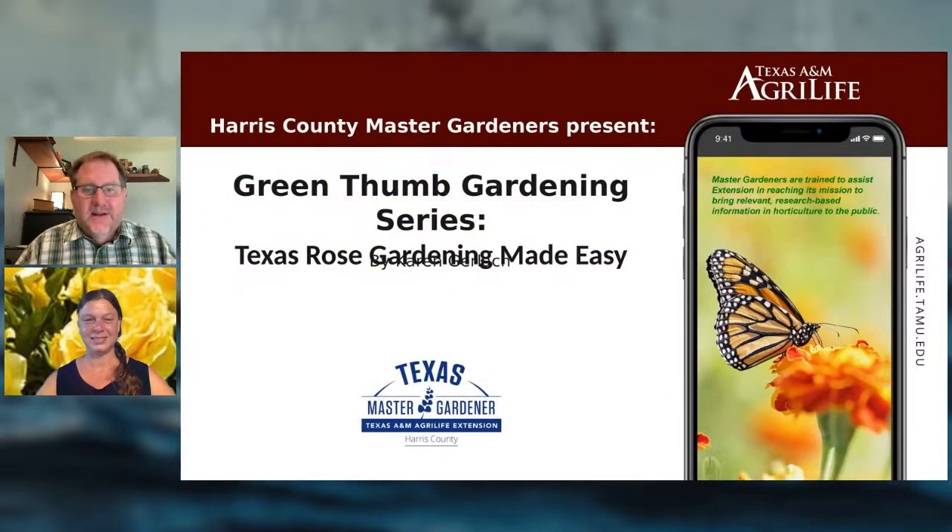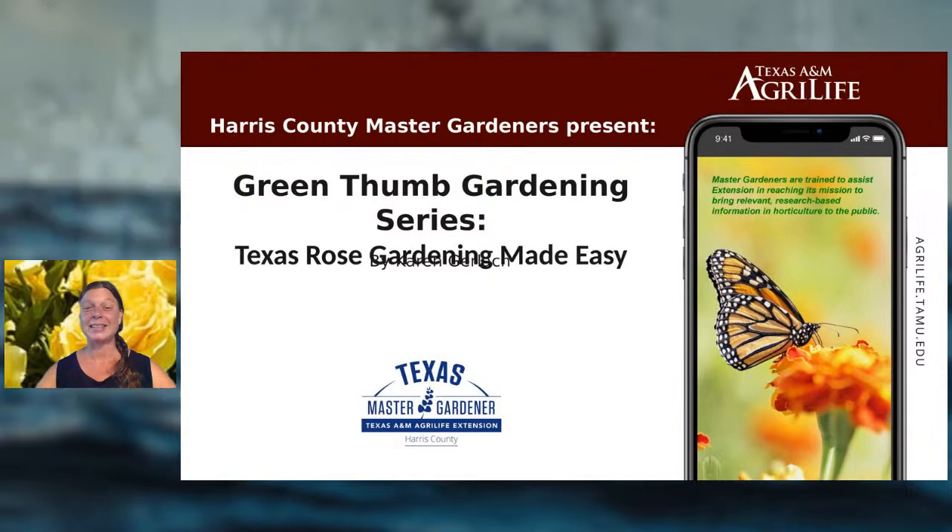They'll be answering questions along the way, so type those in the comment section and we will get to them. All right, let's get to it — I'm very excited, as I know everybody else is. I'll let you take it away: all about Texas rose gardening.